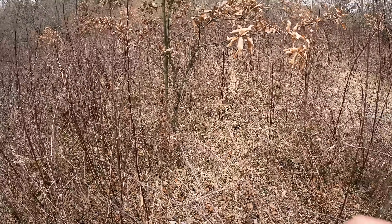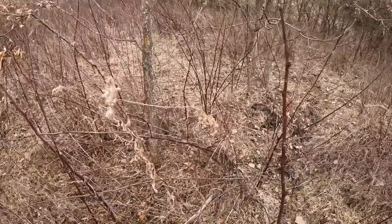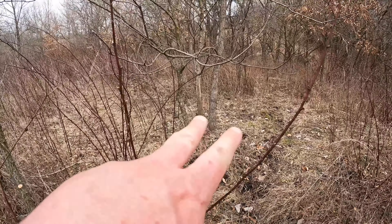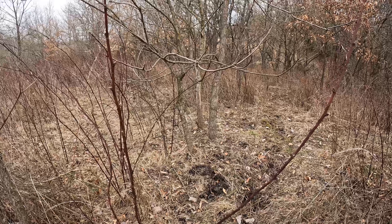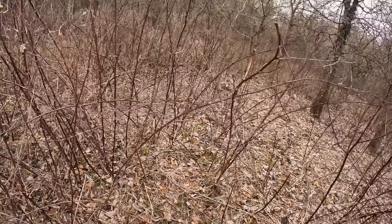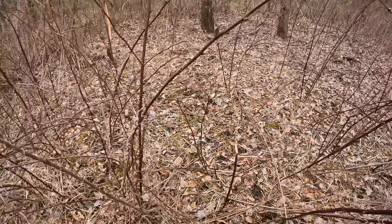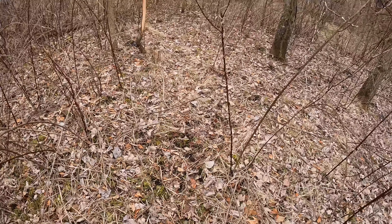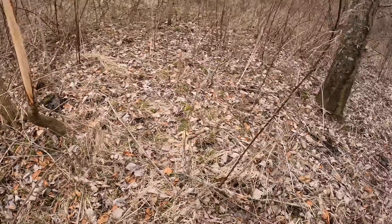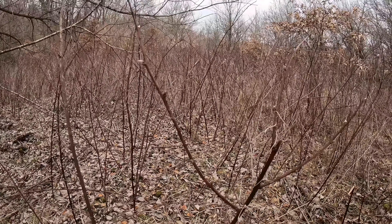I had to pick up on the GoPro. There's a bed right there — this is really nasty. I had originally seen this — those trees right there had rubs on them, pretty low, like a buck was laying there bedded. And then a bigger, more pronounced rub over here. Just nasty stickers in here.